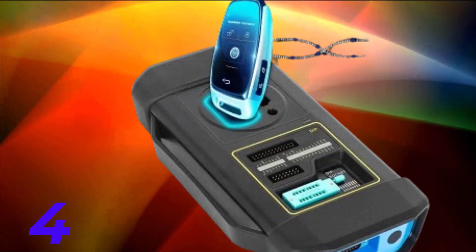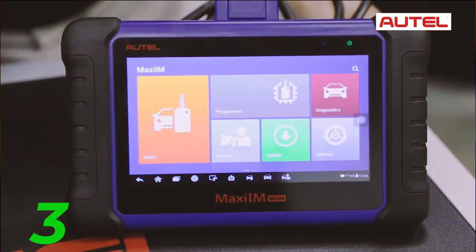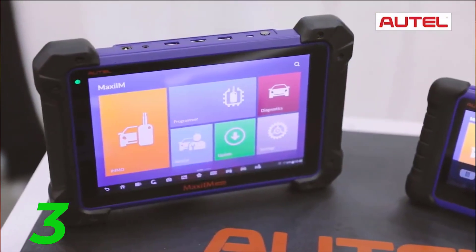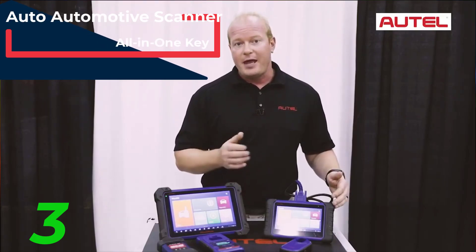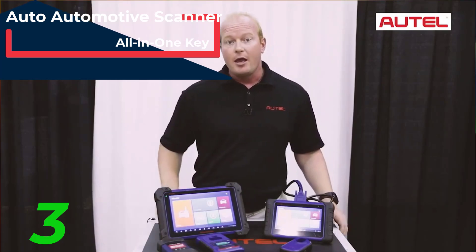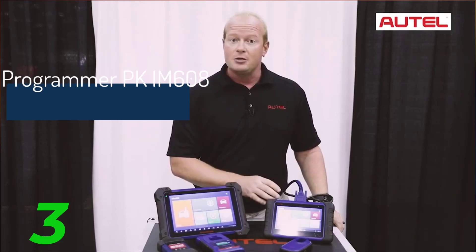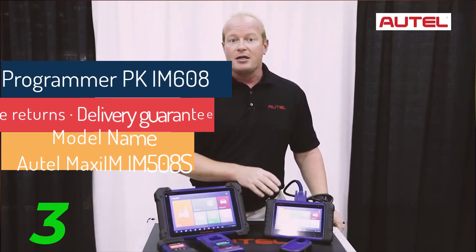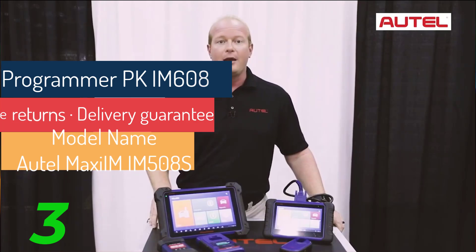Fifth, extensive coverage. The Autel Maxi IM IM508S is an advanced all-in-one key programming and diagnostic tool designed to streamline your automotive maintenance and repair tasks. Here's what sets it apart. First, Key Programming: with the IM508S, you can program keys, read/write EEPROM and MCU, and perform comprehensive IMO-related functions with ease. Whether you're adding new keys or troubleshooting existing ones, this tool has you covered.